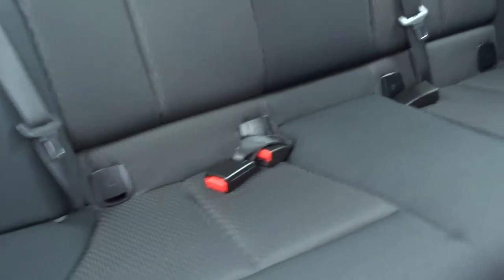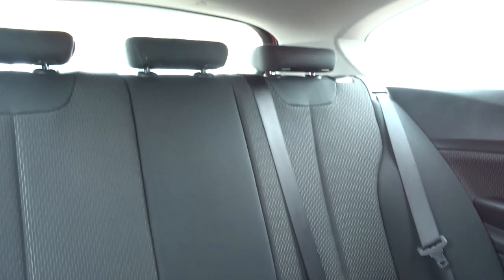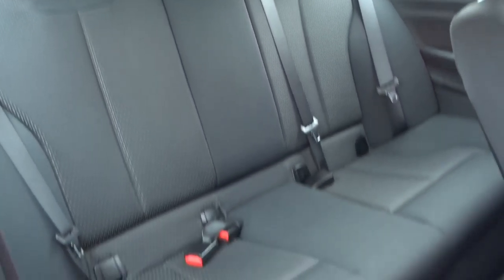The back seats do have an isofix. Gorgeous two-tone interior — it smells fantastic in here as well. I don't think anybody has smoked or had any pets in here, and judging from the seats I don't think anybody has sat in the back either.